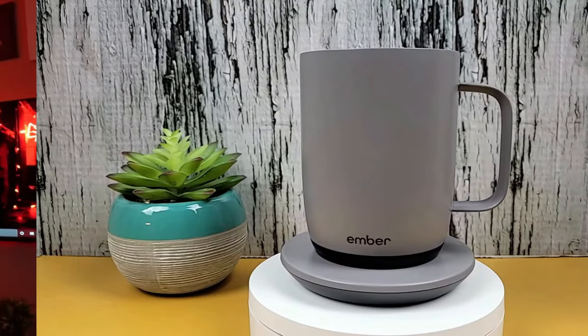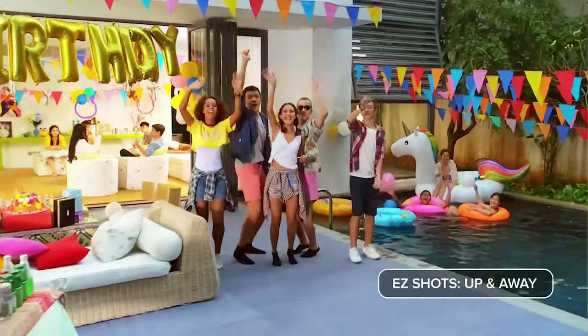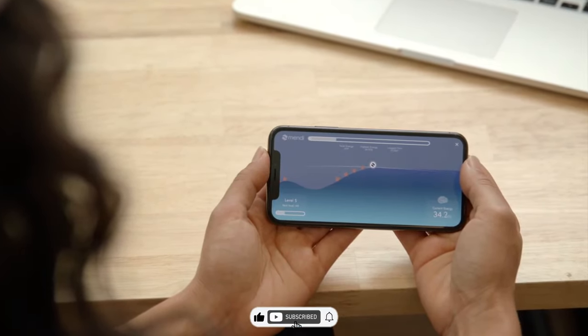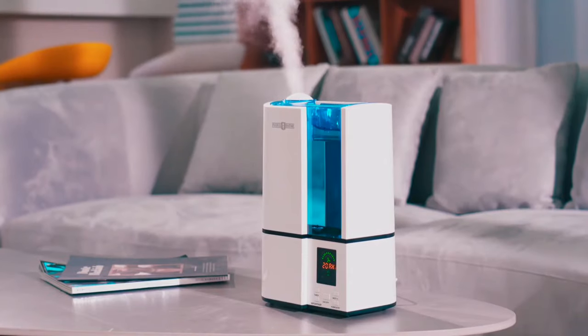And there you have it, folks — 50 jaw-dropping Amazon gadgets that'll have you clicking add to cart faster than you can say, 'Alexa, order me some awesomeness.' Don't forget to smash that like button if you found something that tickled your tech fancy. And until next time, stay cool and stay techy, my friends.